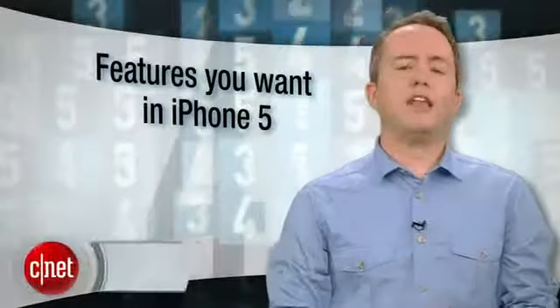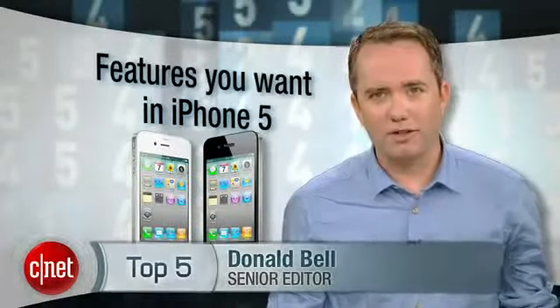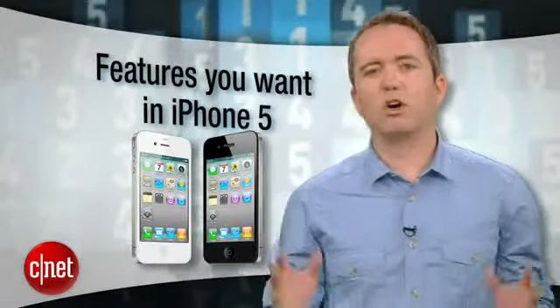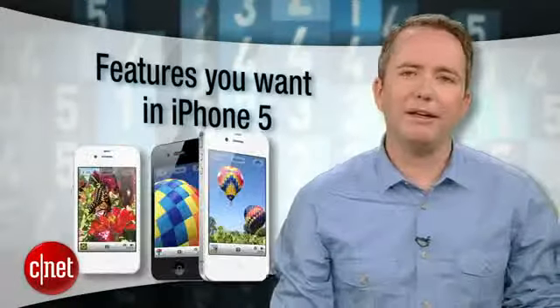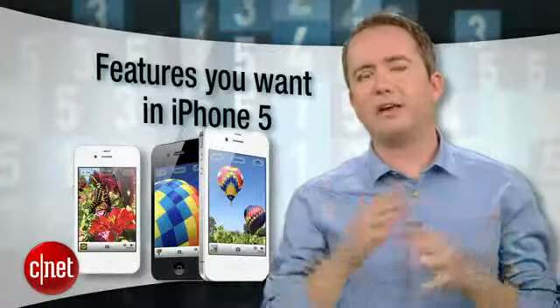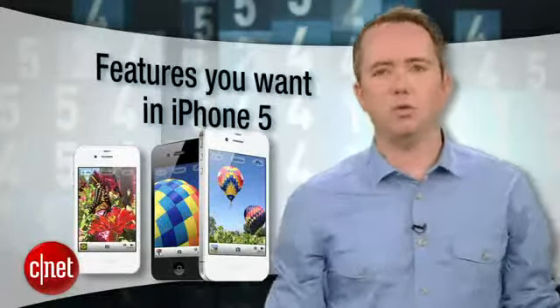Sina has been polling readers on the features they want most in the iPhone 5 ever since we got our hands on the iPhone 4. That was in 2010. We're currently at over 40,000 votes, and with the iPhone release probably just months away, it seems as good a time as any to count down the top 5 most wanted features in the iPhone 5 as decided by you.